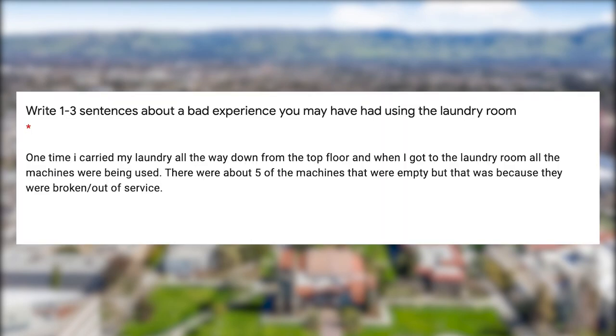In one student's experience, they said: 'One time I carried my laundry all the way down from the top floor, and when I got to the laundry room, all the machines were being used. There were about five machines that were empty, but that was because they were either broken or out of service.'